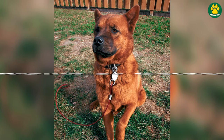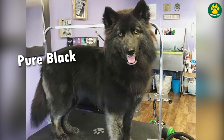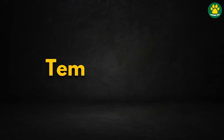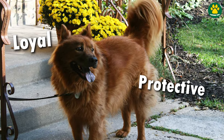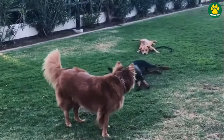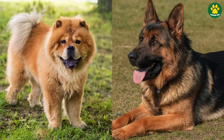Chow Shepherds mostly come in brown or golden color, but sometimes they can come in pure black as well, which looks really amazing. As for their temperament, Chow Shepherds are typically loyal, protective and intelligent dogs that form strong bonds with their families. They may exhibit a natural guarding instinct inherited from both parent breeds, which makes them excellent watchdogs.